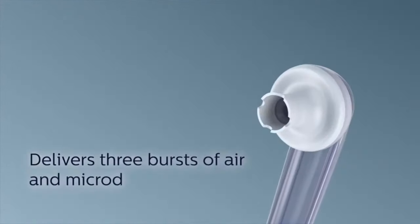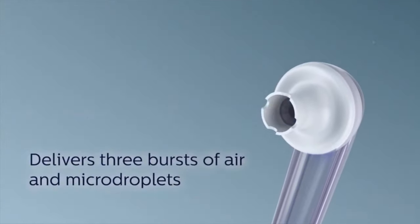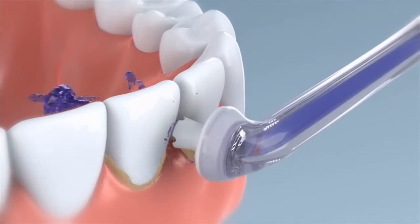Regular flossing takes time and effort. With this product, in 60 seconds you'll have a clean mouth and you'll be ready for the day.